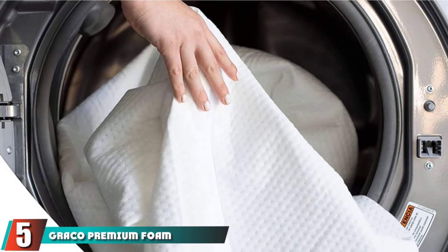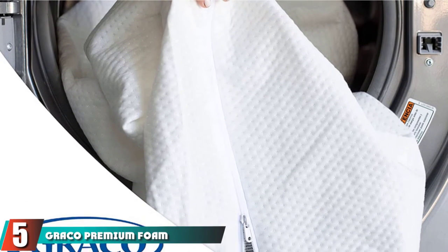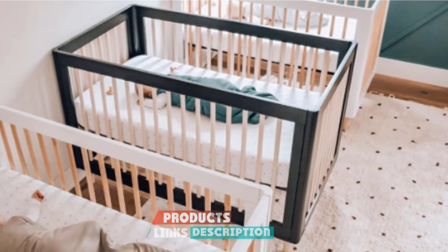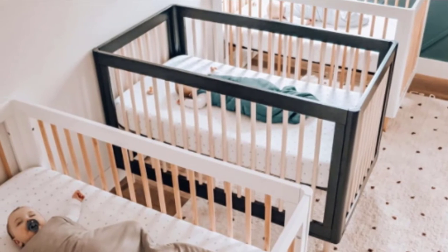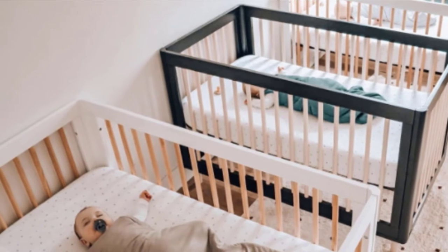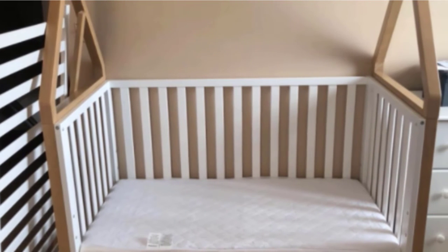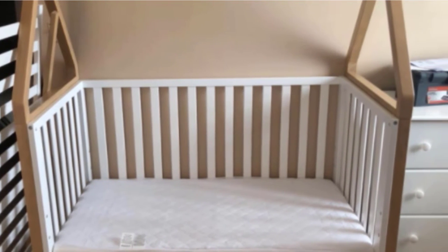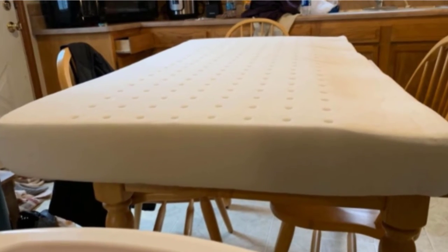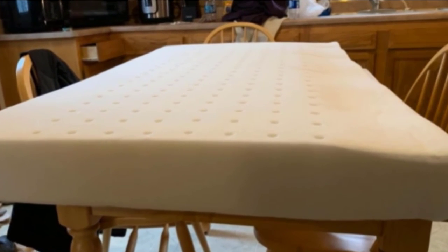Number 5 is held by the Graco Premium Foam Crib and Toddler Mattress. It ships compacted into a lightweight, easy-to-carry box and is designed to fit any normal full-size crib or toddler bed. This mattress offers the ideal balance of comfort and safety, constructed of high-quality cushion foam which maximizes airflow. The Premium Foam Crib and Toddler Bed Mattress features a soft, water-resistant, hand-washable, removable outer cover to keep your child's sleep environment clean and cozy. For additional peace of mind, this mattress is GreenGuard Gold accredited.